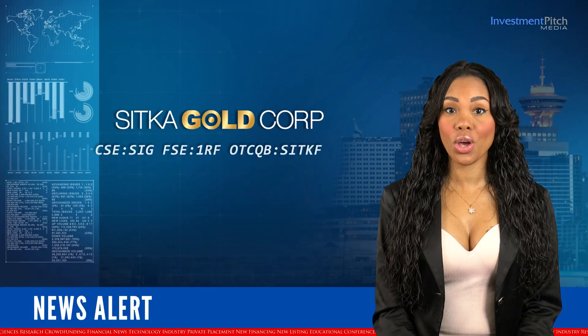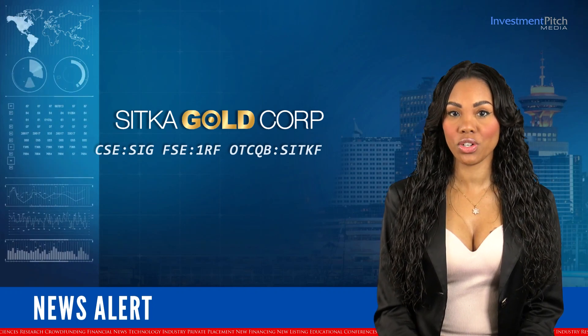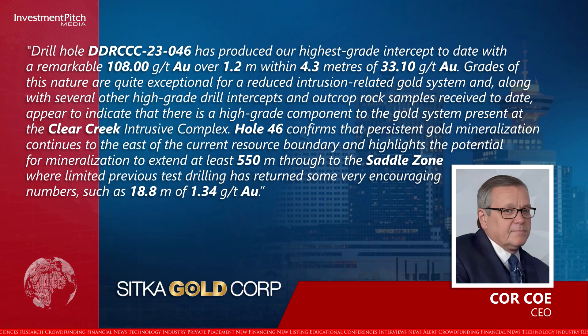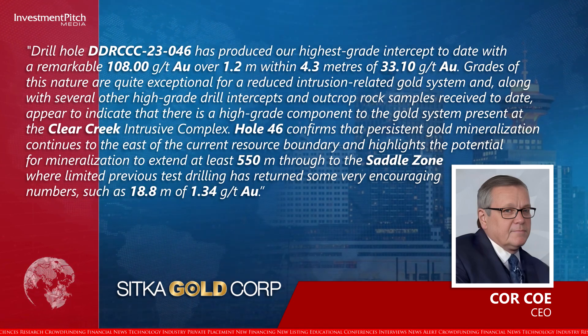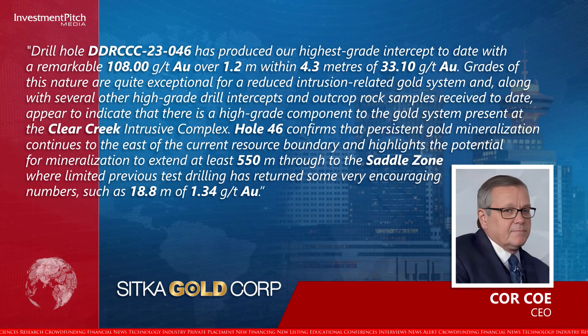Corco CEO stated: Drill hole 2346 has produced our highest grade intercept to date, with a remarkable 108 grams per tonne gold over 1.2 metres within 4.3 metres of 33.1 grams per tonne gold. Grades of this nature are quite exceptional for a reduced intrusion-related gold system, and along with several other high-grade drill intercepts and outcrop rock samples received to date, appear to indicate that there is a high-grade component to the gold system present at the Clear Creek Intrusive Complex.